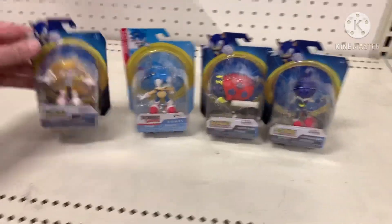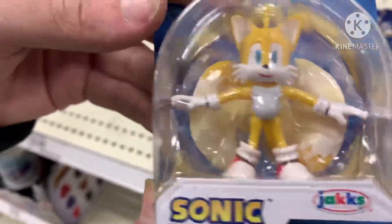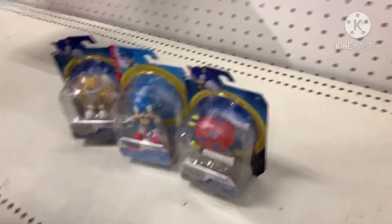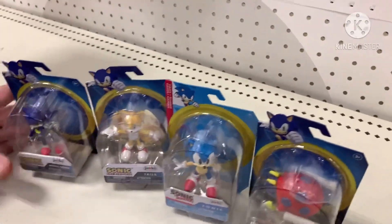Dad, we found four of them — we did it! Tails' tails look so awesome — look at how one's going that way and the other one's going that way. It looks so awesome! The last one that is missing is golden Chao, but we're not going to another Target. Well, we might — we'll see.